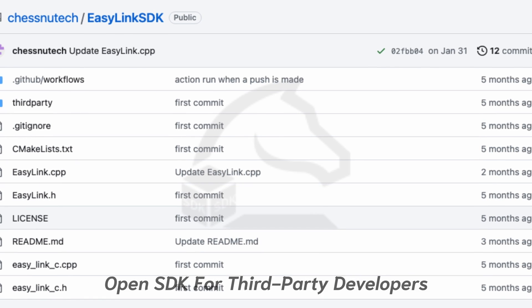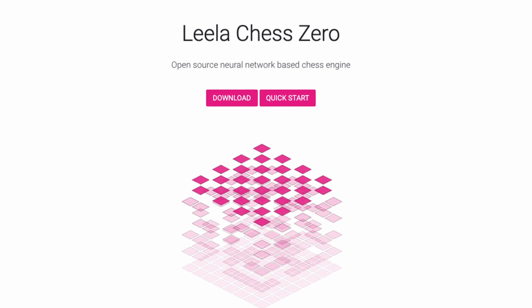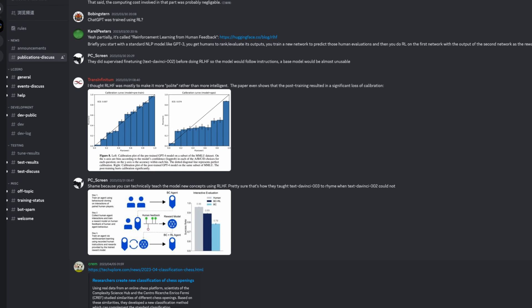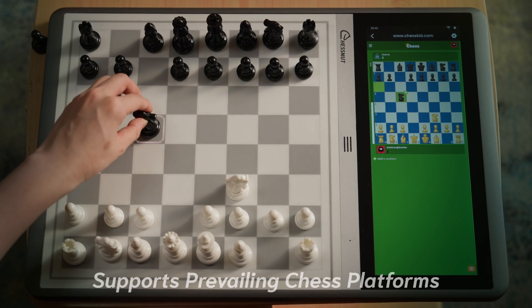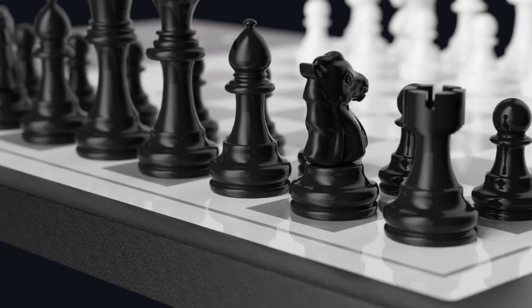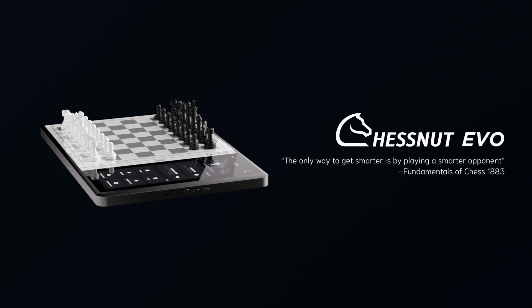We've integrated with the LC Zero platform, where you can download the latest and most exciting chess engines. Chestnut Evo's built-in NPU will make it possible to play on all online platforms using an e-board through image recognition technology. This is Chestnut Evo — a revolutionary human-like AI-powered chessboard.